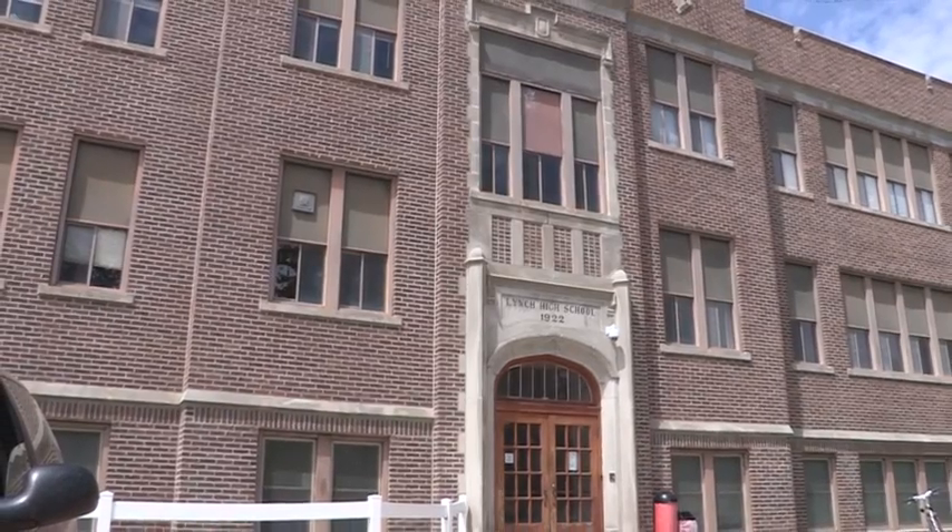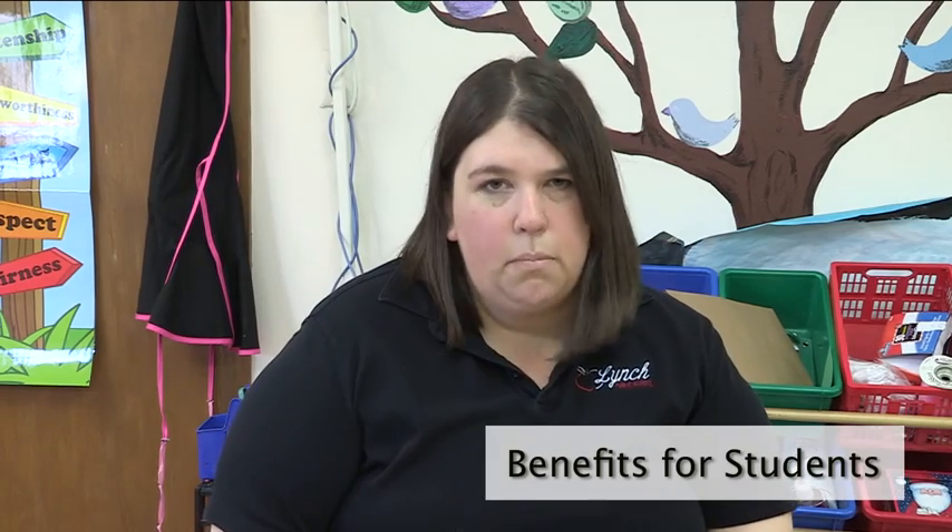My name is Heidi Frohman. I am a preschool teacher here at Lynch Elementary. Technology and advancements have always been part of the world. So when you find something that works, you've got to teach these kids how to do it. And leaving them behind is not an option.